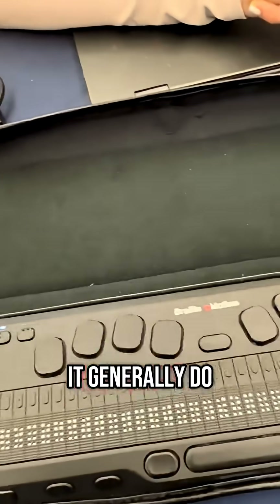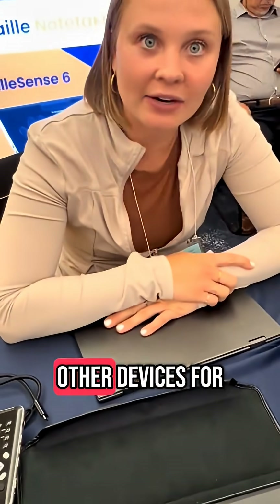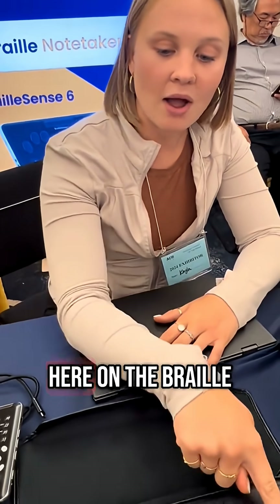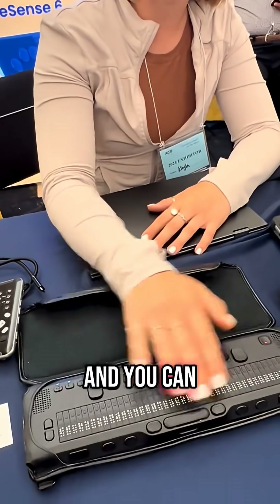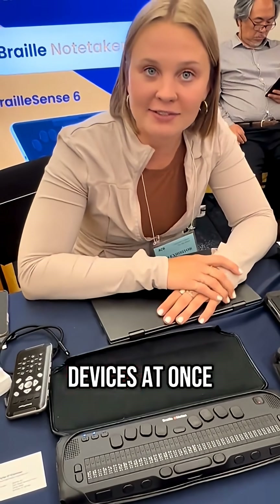So what does it generally do? This Emotion is a Braille display — it connects to other devices for screen readers. So whatever is on your screen it'll show up here on the Braille pad and you can read it. You can type here with our keyboard. It also connects up to five devices at once with Bluetooth, and there's Wi-Fi for text-to-speech.